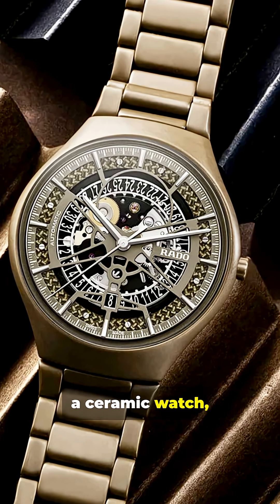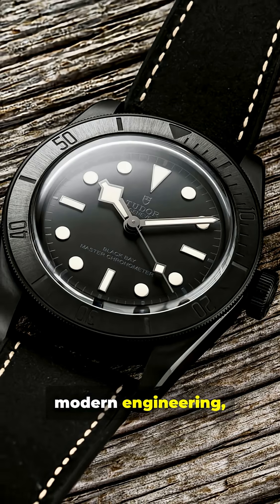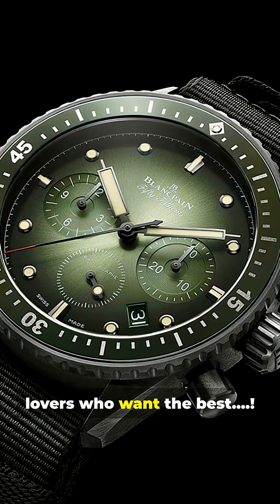Next time you spot a ceramic watch, you'll know it's not just a pretty face. It's a marvel of modern engineering, made for watch lovers who want the best.